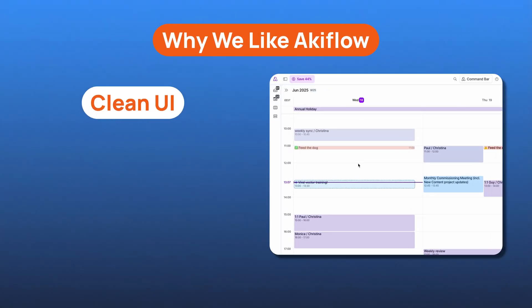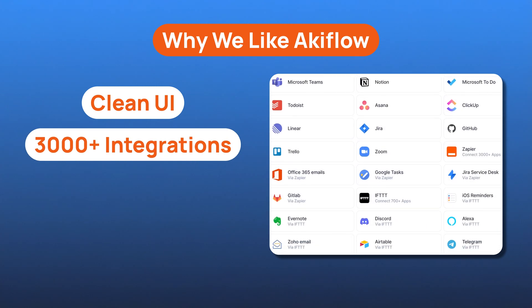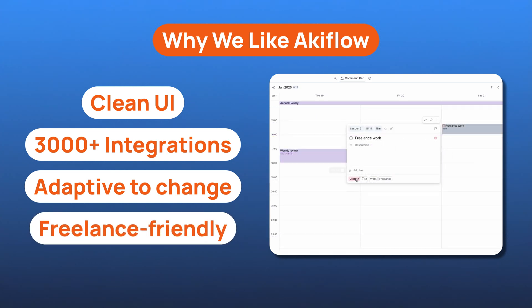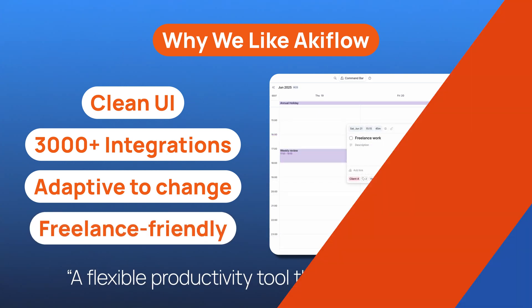So here's my take: Akiflo is one of the most capable tools I've used for bringing order to a scattered workday. It centralizes my tasks from everywhere — Gmail, Notion, Slack, my calendars — and brings them into one clean, focused dashboard. What stood out the most for me was the visually appealing interface, the sheer number of integrations, and how flexible it is for changing needs, whether I'm switching jobs or juggling different freelance clients with totally different systems. If you want more reviews like this, check out our other videos where I break down the best productivity tools to help you work smarter, not necessarily harder. Thank you for watching, and I will see you in the next one.